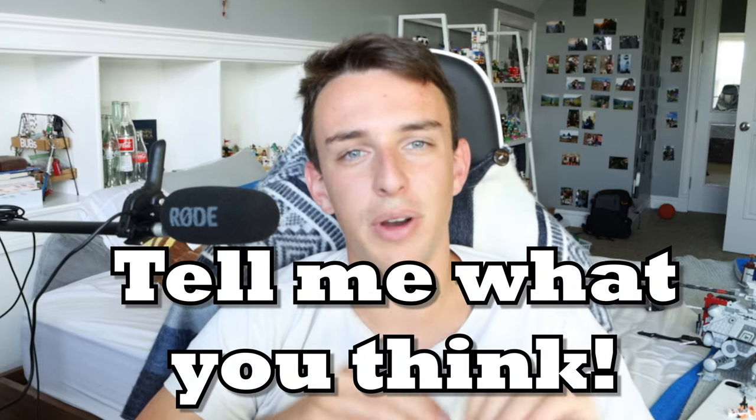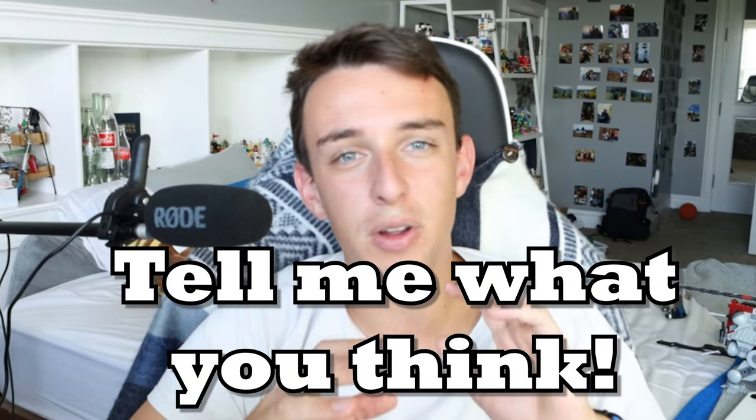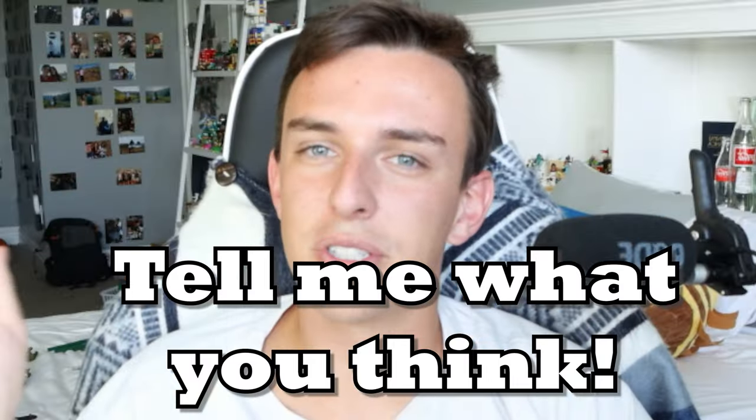Tell me what your thoughts are in the comments down below — I try to read every single comment, so I want to know what your thoughts are on this situation and which side you're on. Thank you so much for watching. Don't forget to subscribe to get us to 10k, and we'll see you next time.